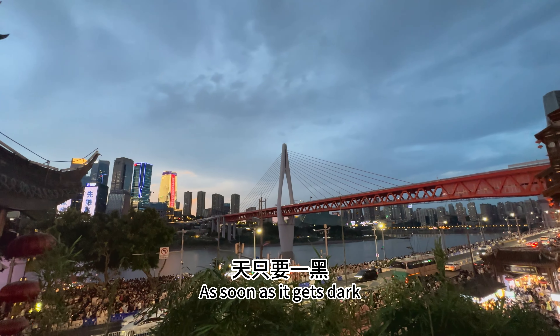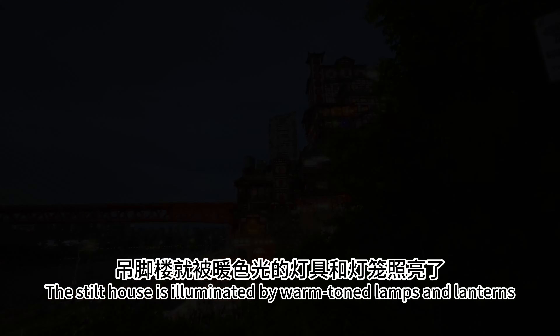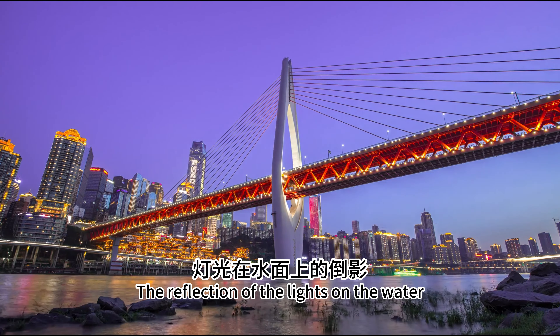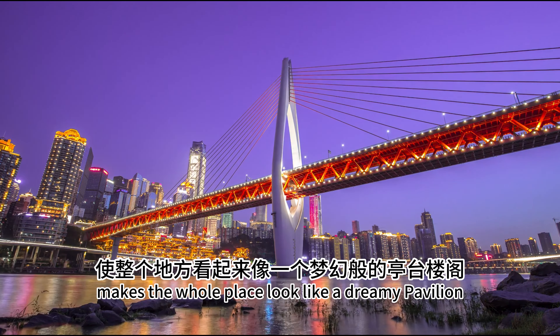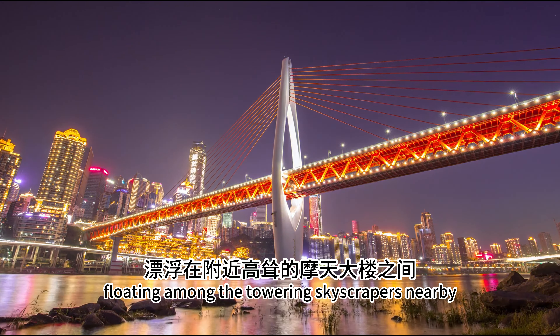As soon as it gets dark, the stilt houses are illuminated by warm-toned lamps and lanterns, creating a magical atmosphere. The reflection of the lights on the water makes the whole place look like a dreamy pavilion floating among the towering skyscrapers nearby.